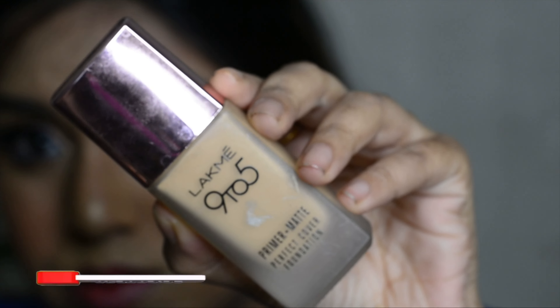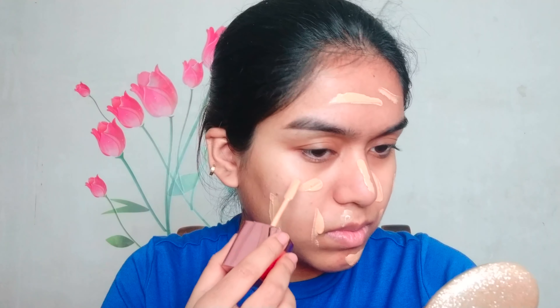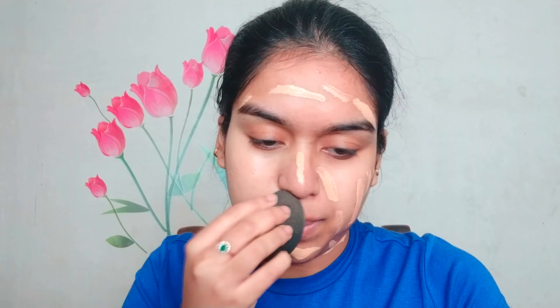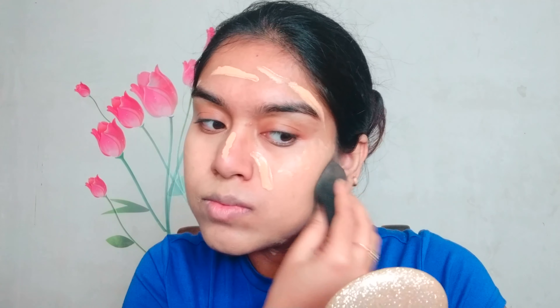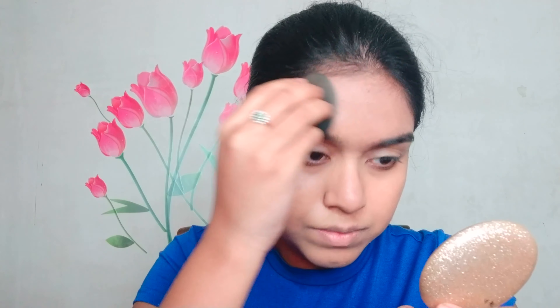After that I'm using this Lakme 9 to 5 primer plus matte foundation. It's a medium coverage foundation and I'm using a damp beauty blender to blend it. It exactly matches my skin tone. It has a very sheer coverage which I really like — not too matte, not too illuminating, so perfect for the winter season.